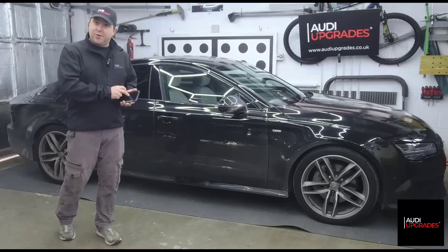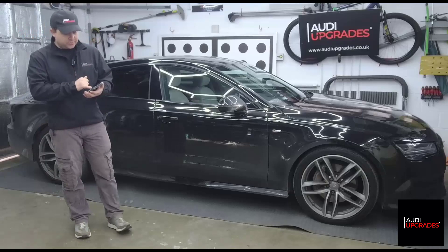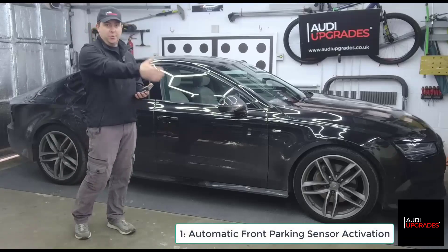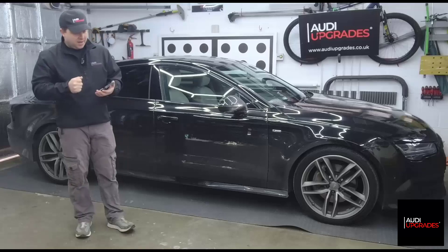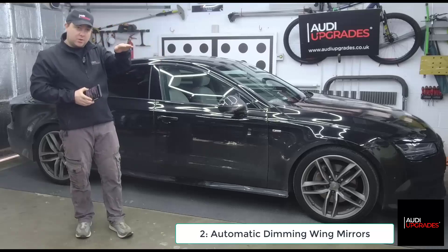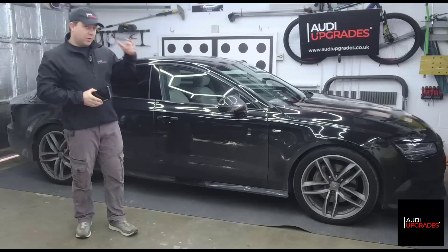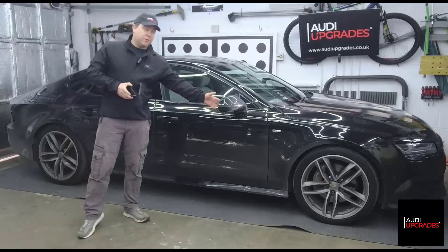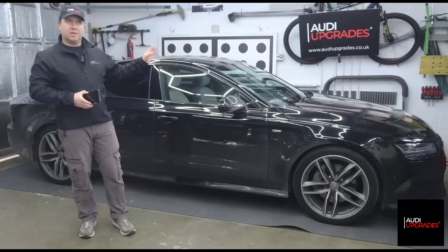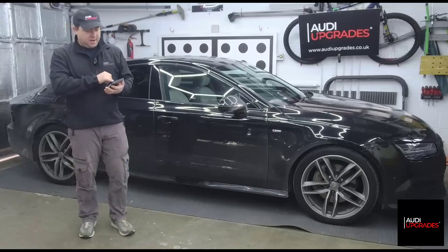We've got everything for all the jobs, so I'm going to reel off the list. First, some coding: the front parking sensors don't come on automatically as the car gets near an object - you have to press a button on the dash - we'll change that. Second, dimming wing mirrors: the interior mirror has a chemical reaction inside it that dims when someone's headlights shine on it. We're going to fit dimming glass to the wing mirrors and the necessary wiring and coding, so when the interior mirror dims, the wing mirrors will dim as well.